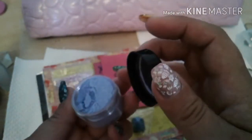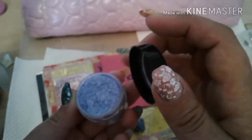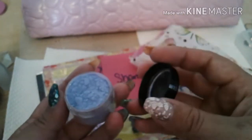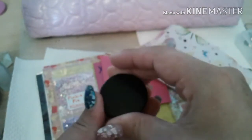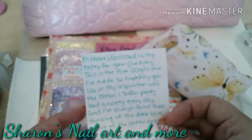Let me see if I can get a better look at it — very, very pretty. I see shimmer in it too. Gorgeous — amazing job! I love it, this is very, very pretty. Thank you so much. Moving on, I'm going to read the card now.